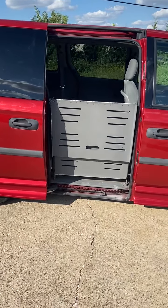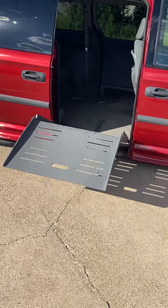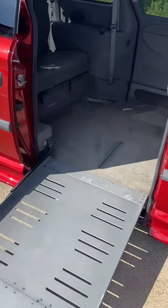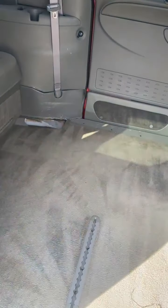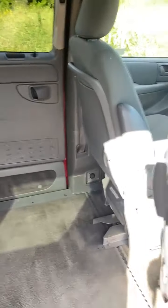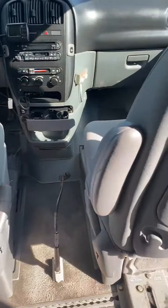Hit the button and out comes the ramp — really simple and painless. It has tie-downs, a seat, and I also have pictures on our website of how the seats come out and there are tie-downs there.